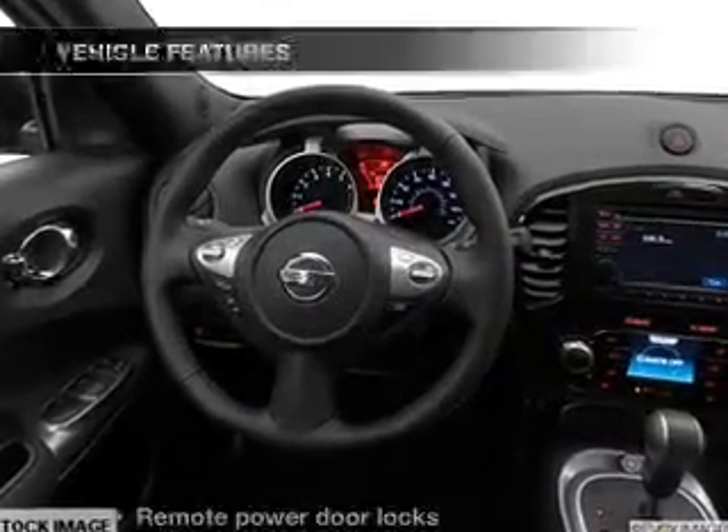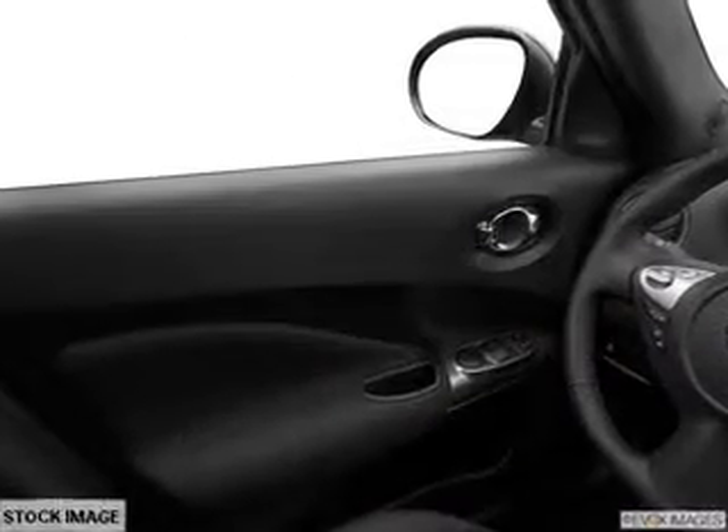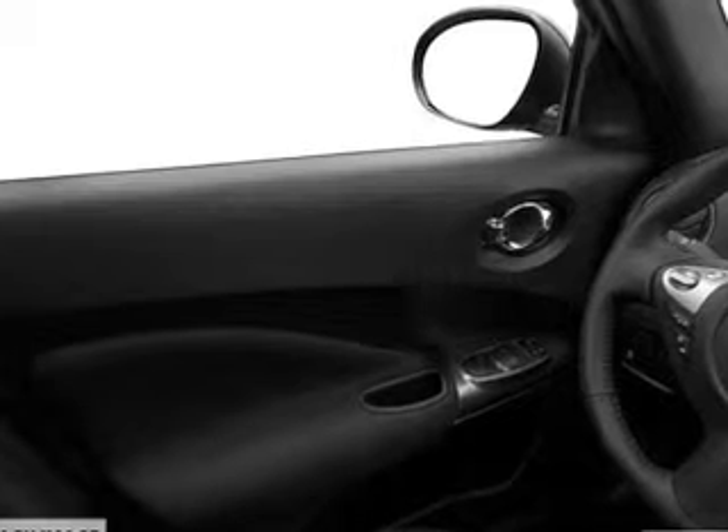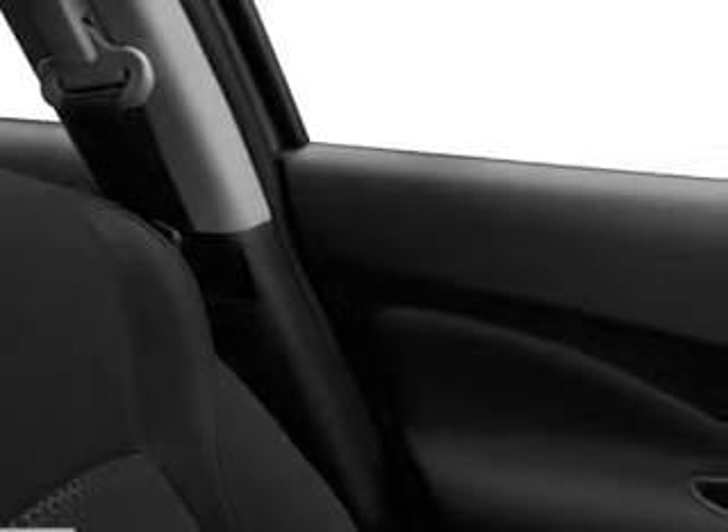Let the outside in with a power sunroof. Plus, enjoy these notable features that are included in this vehicle: power door locks, power windows, cruise control, Bluetooth wireless, an AM-FM stereo with a CD player, a satellite radio, and power mirrors.